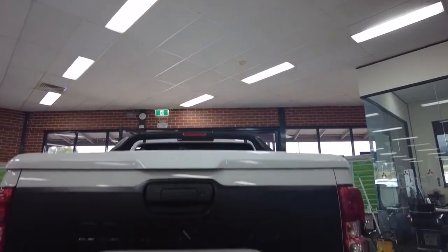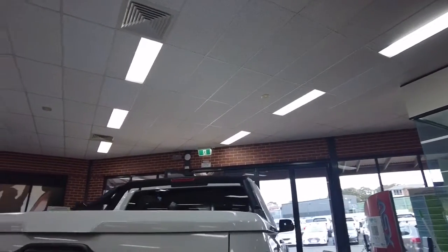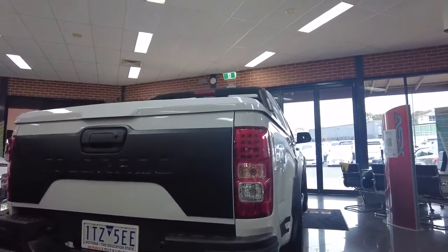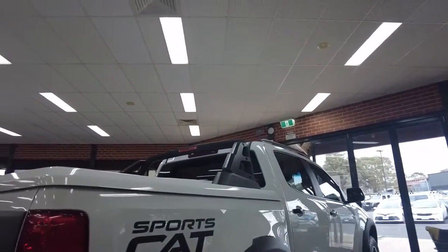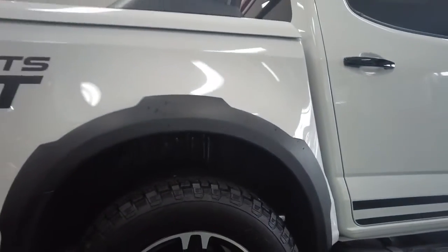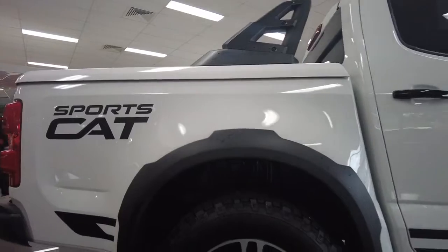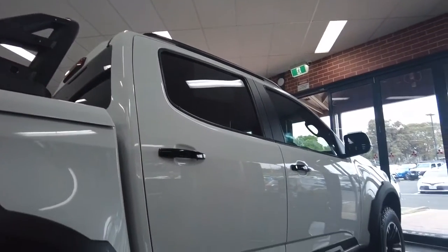We do have our Colorado badge on the very back with a blackout strip that goes from left to right. We do have rear parking sensors located on the very bottom of the vehicle, giving you the ability to get into tight spaces if need be. The back right-hand tire is in very good condition. We've also got our Sports Cap sticker on the very back right-hand corner, and the sticker kit flows through pretty well on this vehicle.